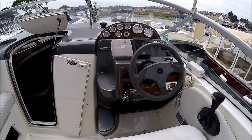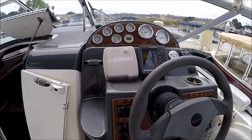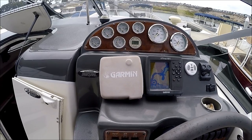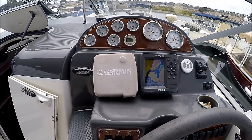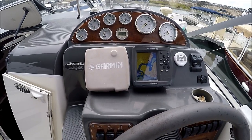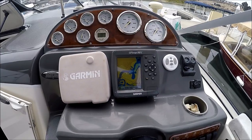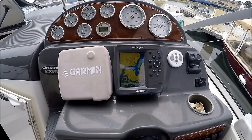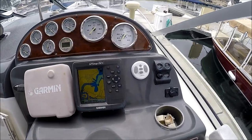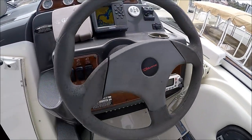At the helm we have tilt steering and a full gauge package including voltmeter, thermostat, oil pressure, trim, RPM, speedometer, depth sounder, and remote steering. We also have a stereo control, a Garmin chart plotter, windlass controls, and a VHF radio.